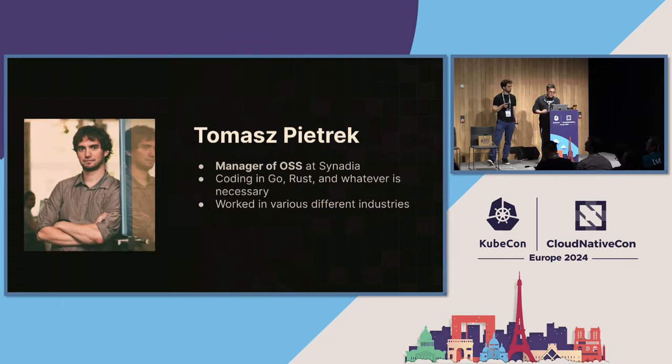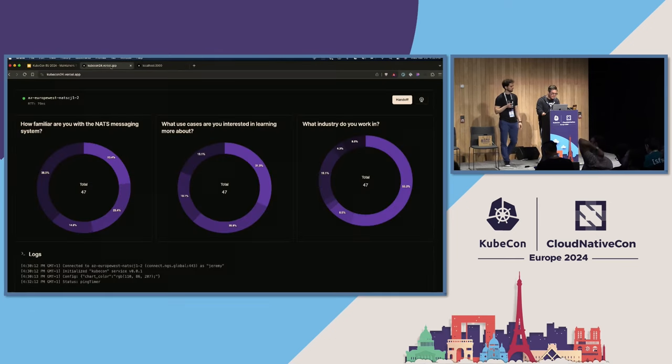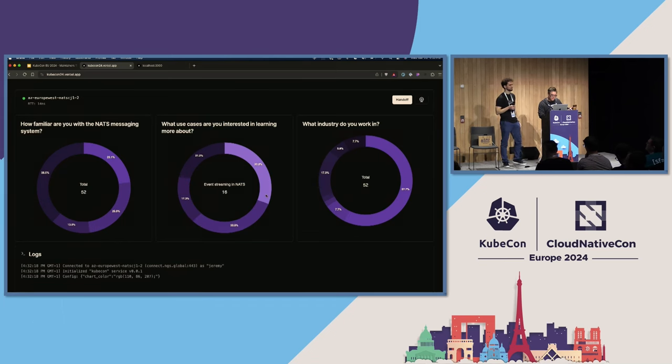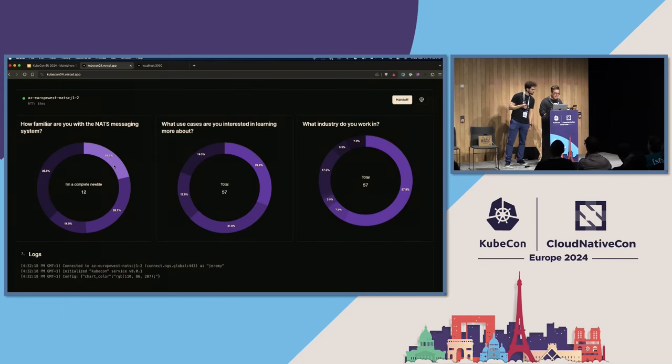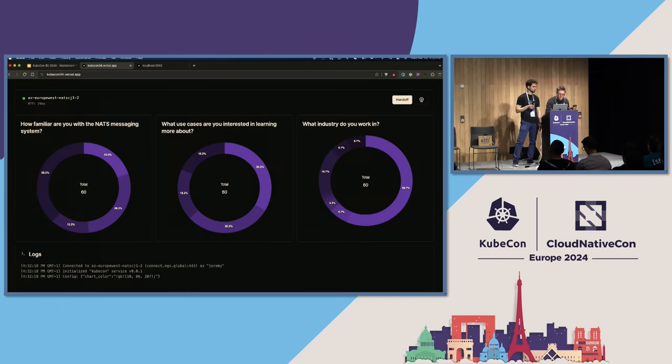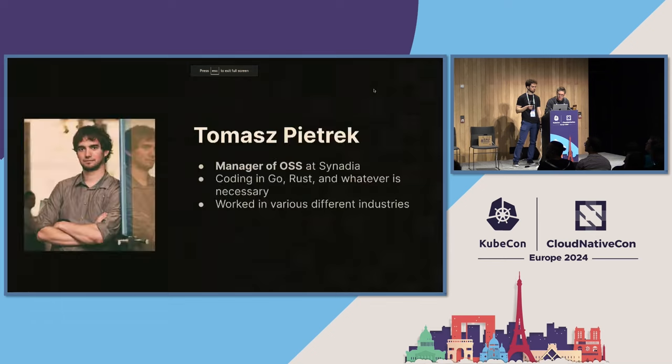Before we get into the slides, let's check out how things are going in the app. We have people filling stuff out — folks who are working in technology, which makes sense. People are interested in event streaming, microservices — it's a pretty even split. We have a mix of newbies and also a good chunk of people using NATS in production. Keep these open because we're going to use them throughout the talk.